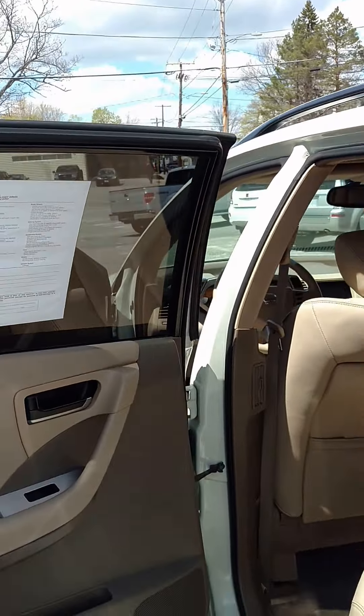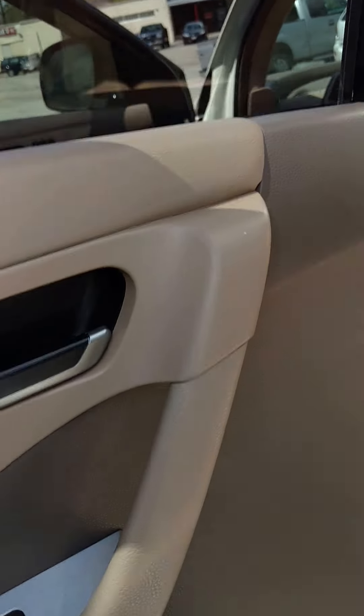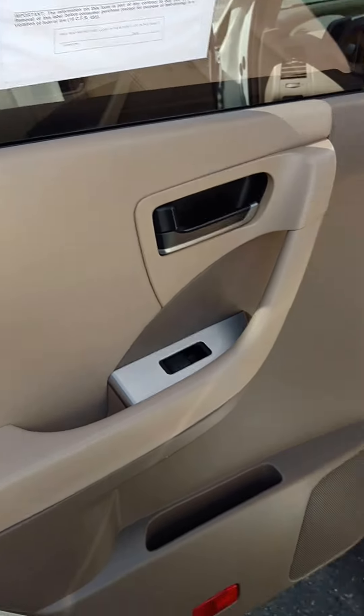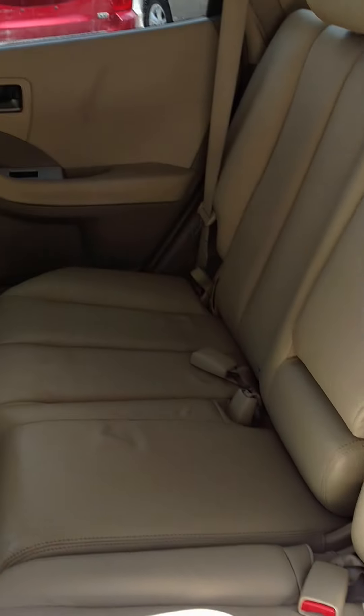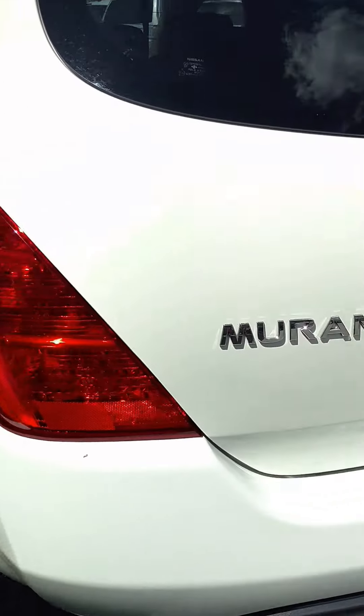Folks, this is the SL with all the options. Heated seats, sunroof, memory seats, leather. Excellent rubber all the way around.